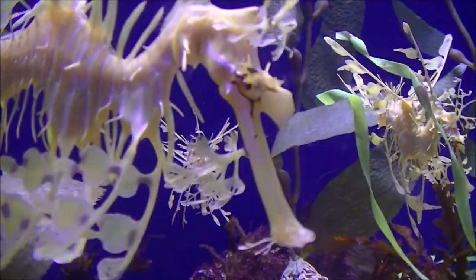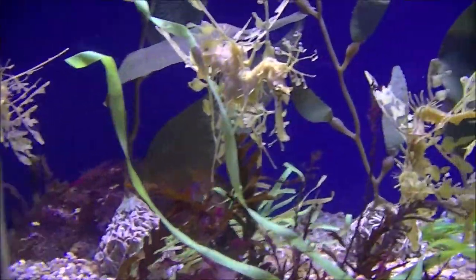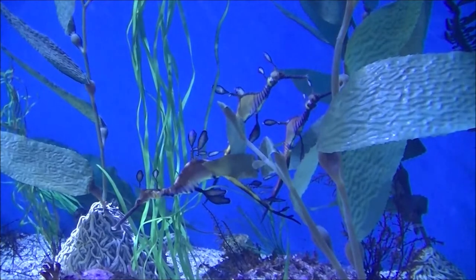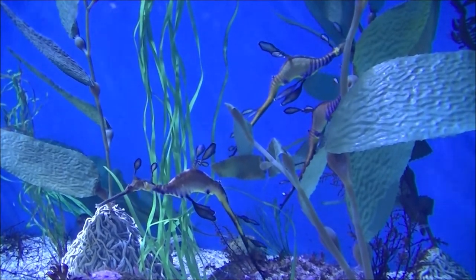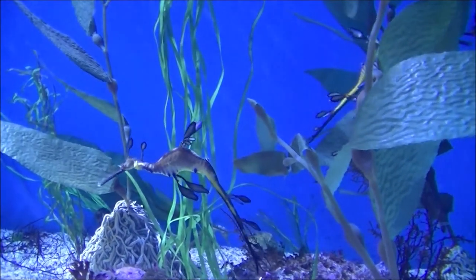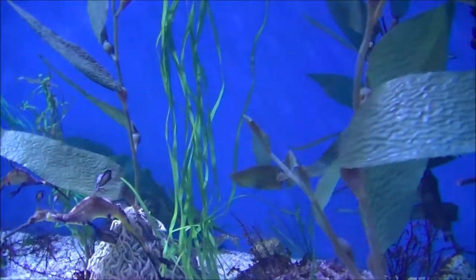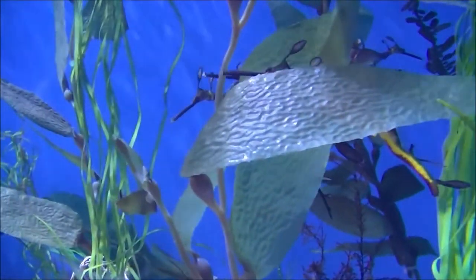The protrusions are not used for propulsion — they serve only as camouflage. The leafy sea dragon propels itself by means of a pectoral fin on the ridge of its neck and a dorsal fin on its back closer to the tail end. These small fins are almost completely transparent and difficult to see as they undulate minutely to move the creature sedately through the water, completing the illusion of floating seaweed. On some of the close-ups you can notice these fins undulating.